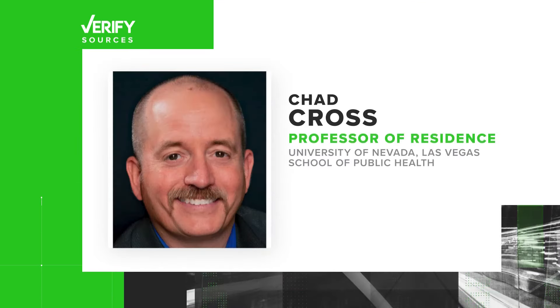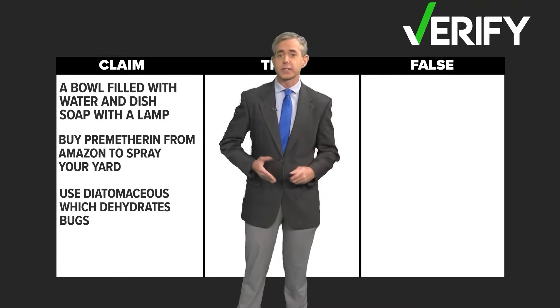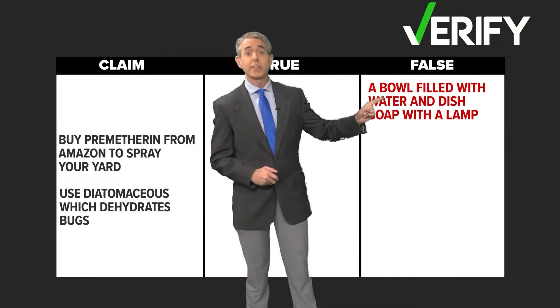Our source for this Verify is Chad Cross, a professor of residence with the University of Nevada Las Vegas School of Public Health. We asked Cross about each of these items individually, starting with the water, soap, and lamp. The only ones you're going to catch in a bowl of water, quite frankly, are those who just happen to be in that area and hop into the water. So we'll move that one into the false column.